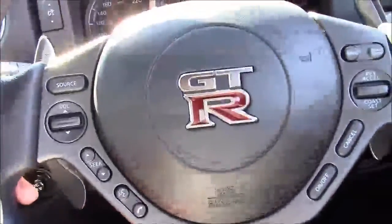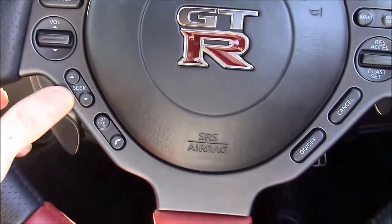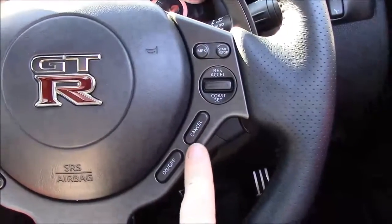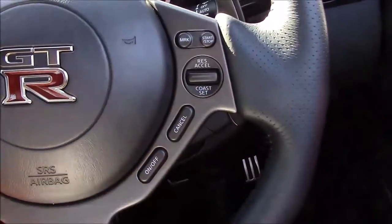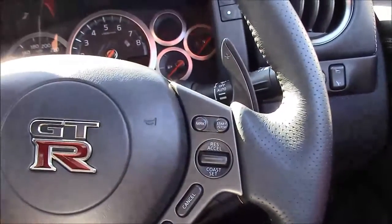Looking at the steering wheel, you have the paddle shifters behind. On this side there's telephone functionality, and then you have your cruise control, speed limiter, and buttons for the stopwatch and telemetry. This model also has launch control.